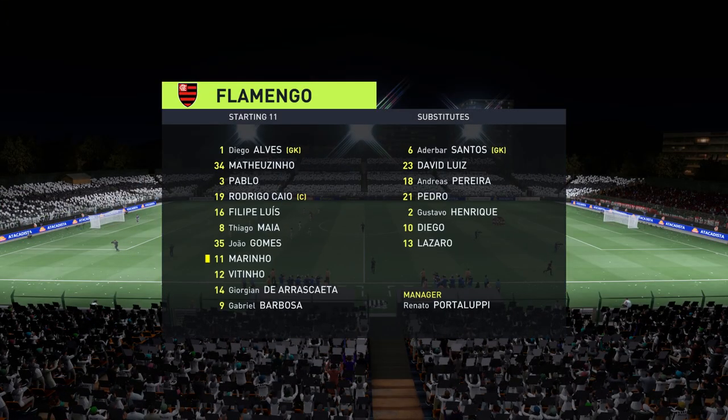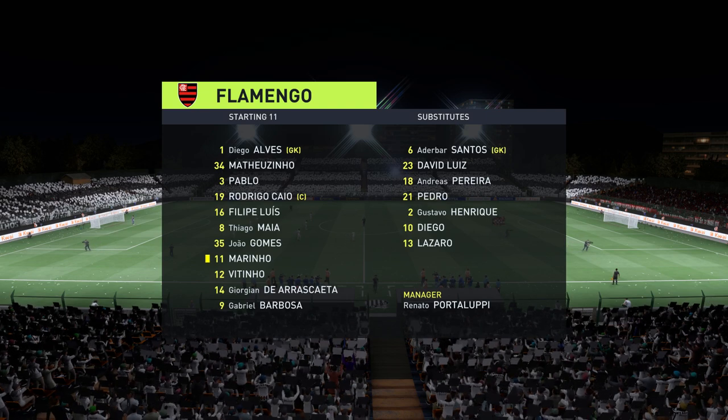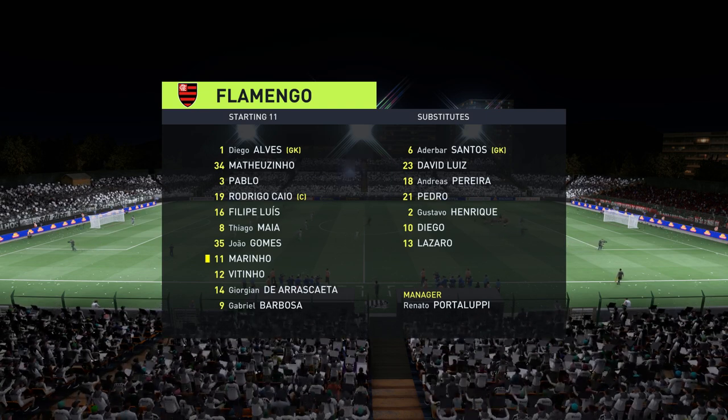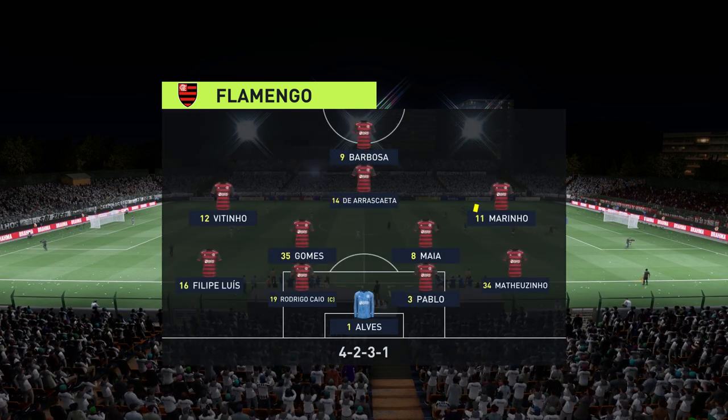This is the line-up for the visitors today. Well, in this shape, if their wide players stay high up the pitch and get enough of the ball, it's a very attacking line-up. But if they drop too deep, they will then leave the centre-forward isolated and it could be difficult for them.